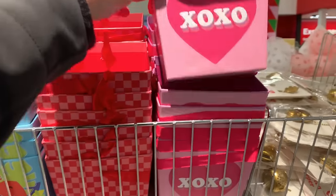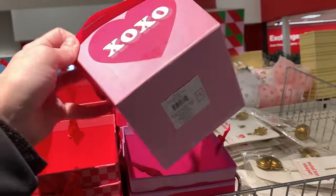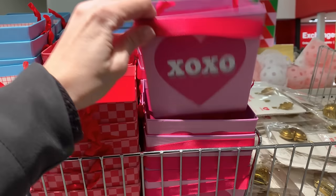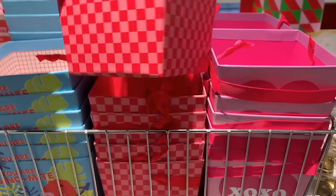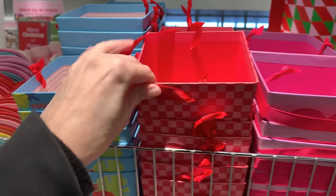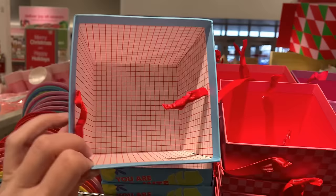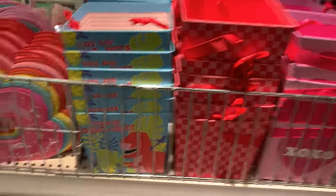There are some more dollar deals here — cute little paperboard buckets with ribbon handles, a nice way to wrap a little Valentine's gift. Two of the designs on the end feature the heart with XOXO and checkerboard design that match the party tableware we saw earlier. There's also a dinosaur design that would be cute for kids, saying 'you are dynamite.' Again, all priced at a buck.